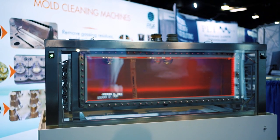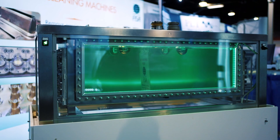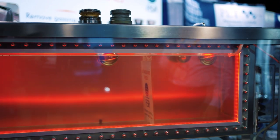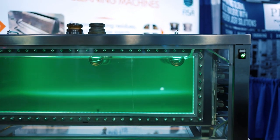This transducer here is operating at 25,000 Hertz, producing those small little bubbles that are imploding on that divider. We always use a magnetostrictive transducer for mold and die cleaning. At a lower frequency, we have a bigger cavitation bubble, and you can see how it's completely overpowering that side and pushing it across.